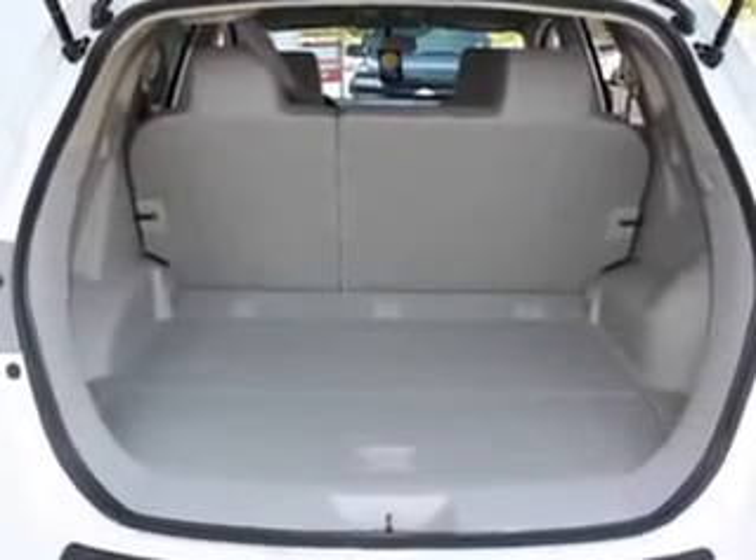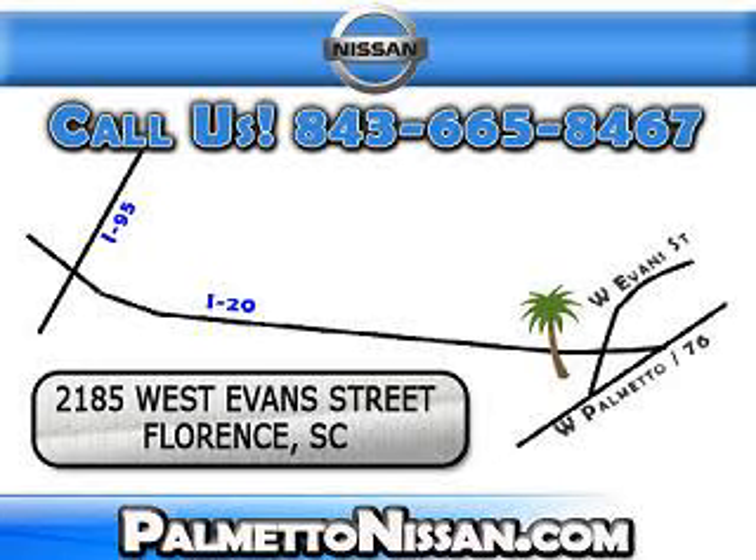Enjoy the drive and have peace of mind in this 2012 Nissan Rogue at Palmetto Nissan today. Just give us a call and we will be happy to answer vehicle questions, discuss financing or trade-ins. You can drive away today with a great vehicle from Palmetto Nissan.